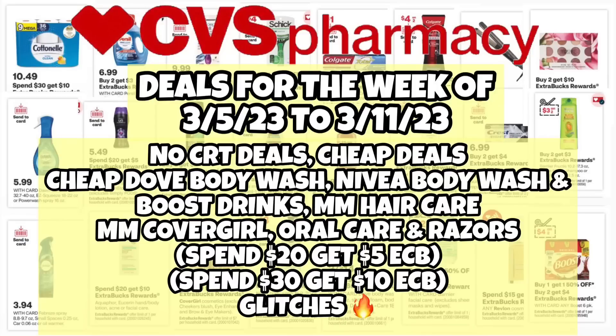Hello everybody and welcome back to Shanika Owens TV. In this video I will be sharing CVS deals starting the week of 3-5 through 3-11.